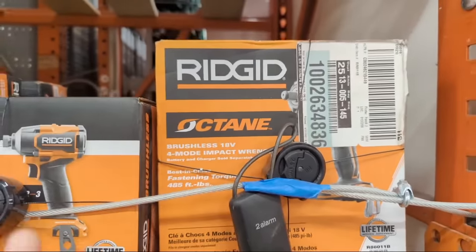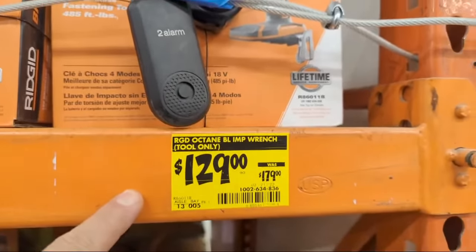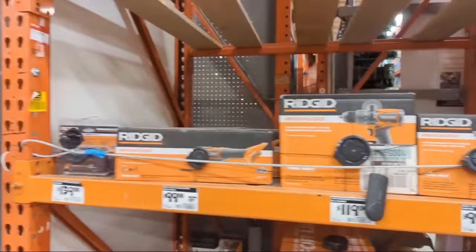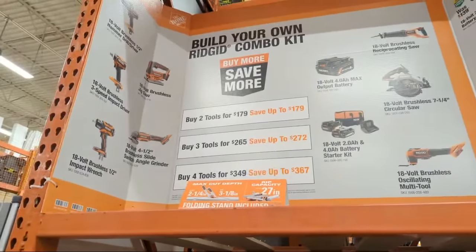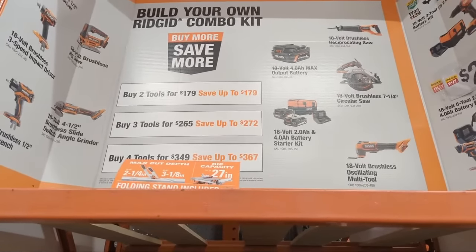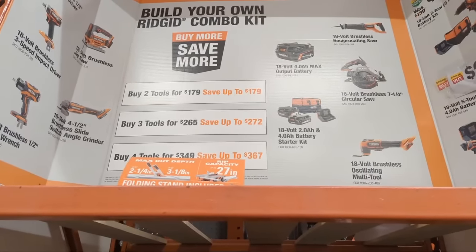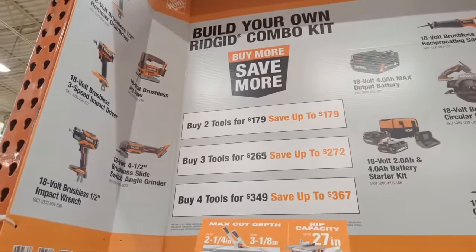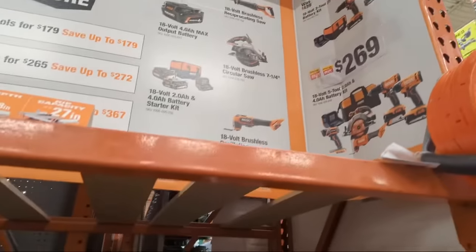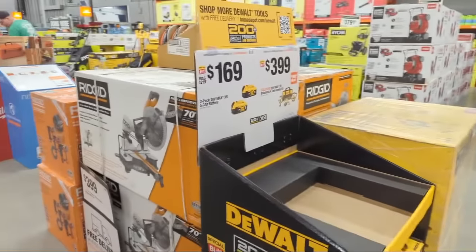Moving over to Rigid — they're doing some clearance deals. Their Octane brushless half-inch impact wrench is marked down from $179 to $129. They're also running a buy-more-save-more deal: buy two tools for $179 and save up to $179; three tools and save up to $272; four tools and save up to $367.